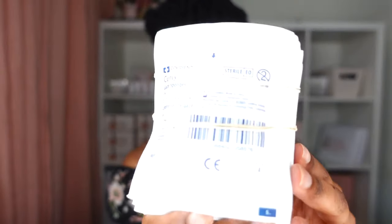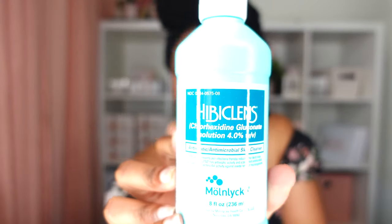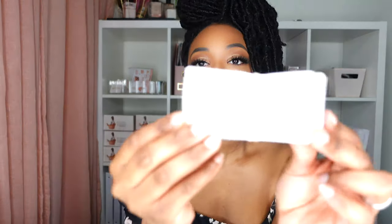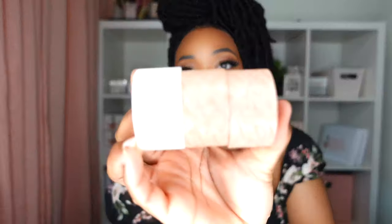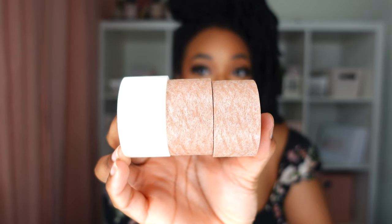I also have smaller 2x2 sterile gauze pads for the incisions. I have Hibiclens, which will be used during the first week starting the night before and the morning of surgery when you take that shower. Next are alcohol prep pads — I heard you can smell these if you feel faint and it'll help. The last wound care items are micropore tape and surgical tape. My skin bruises easily, so I'll use the micropore tape because it doesn't leave bruises and comes off the skin easily, and it's close to my skin complexion.